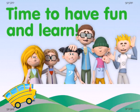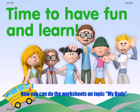Children, I hope you all have enjoyed learning about our body. Thank you. Now, you can do the worksheets based on the topic 'My Body.' Take care, children.